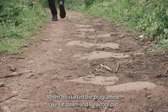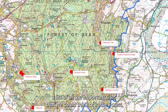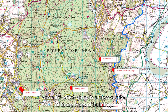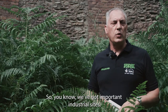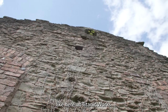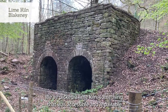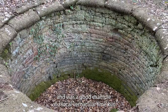When we started the programme we sat down and wrote out a list of all the important sites we could think of in the forest, then did a honing down process. What we came back with was a cross-section of those types of buildings — important industrial sites like here at Titanic Works, the sister site Dark Hills, a lime kiln that was accessible and repairable and a good example of a local vernacular lime kiln.